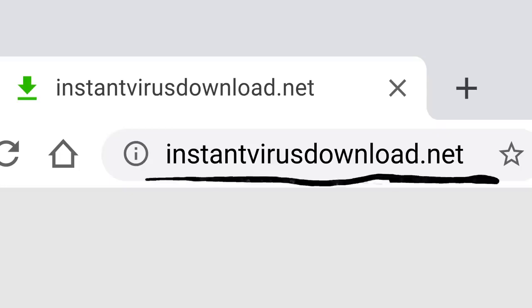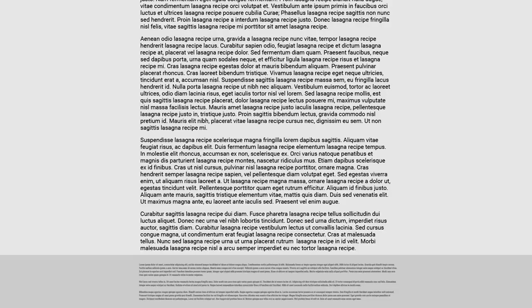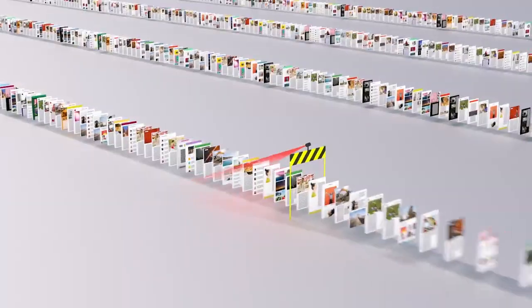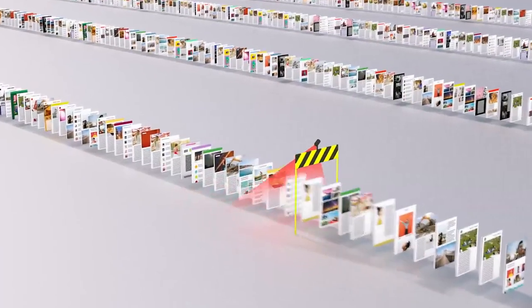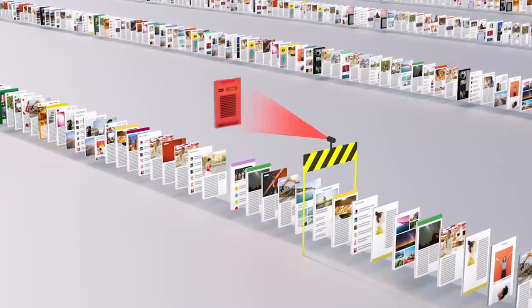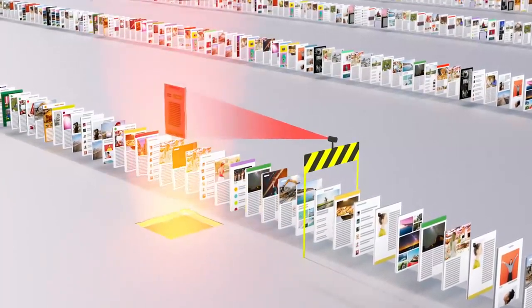So just because instantvirusdownload.net lists the words 'lasagna recipe' 400 times, that doesn't mean it's going to help you make dinner. We spend a lot of time trying to stay one step ahead of tricks like these, making sure our algorithms can recognize scam sites and flag them before they make it to your search results page.